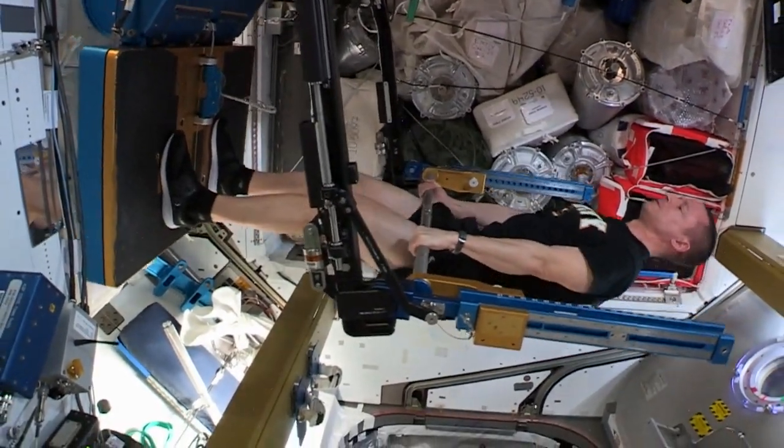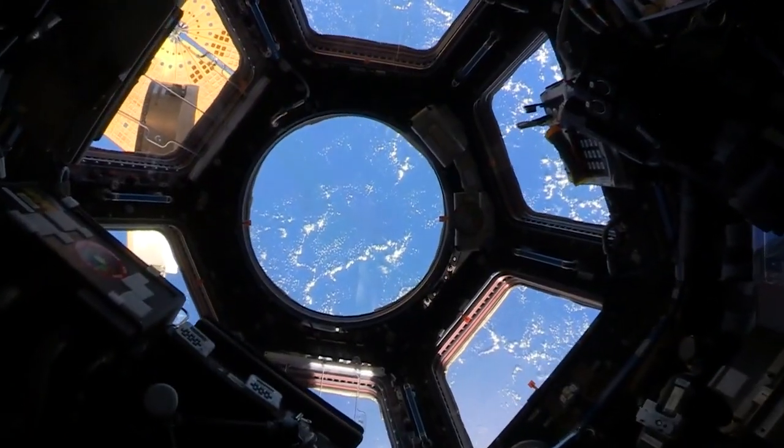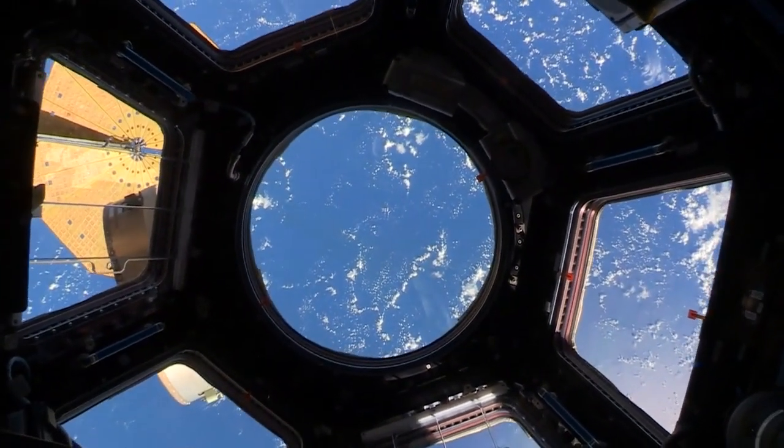The weight machine we call A-RED is on the other side, and down on the floor is our awesome window called the cupola. This is a high traffic area — people are coming and going — so you need the privacy. First of all, the desire to go, the need to go, is very similar as on Earth, where you just know you have to go.